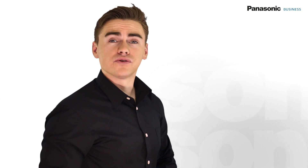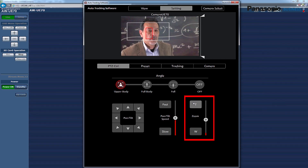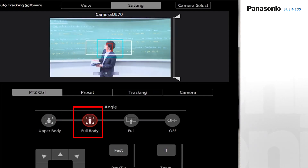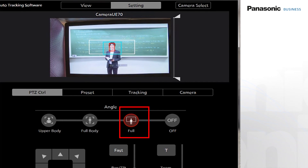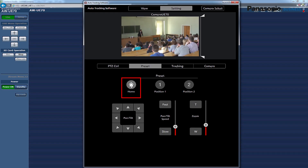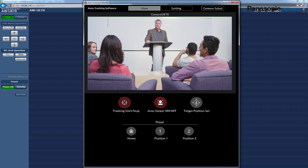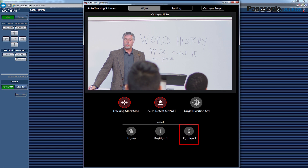Zoom control is manual; however, zoom magnification can be selected during tracking operation from three different angles in order to get the most appropriate picture at any time. Up to three presets can be stored and quickly recalled. An example of this would be to use a wide angle preset when a student asks a question, and to use a zoomed in preset to bring the blackboard into frame.